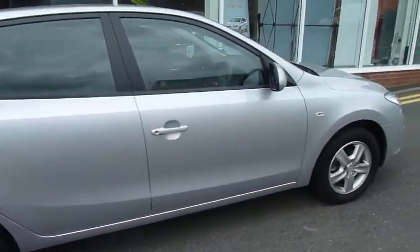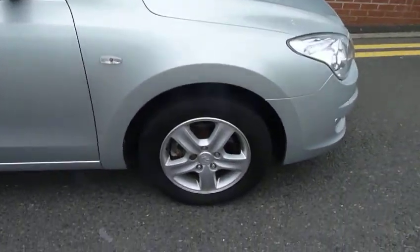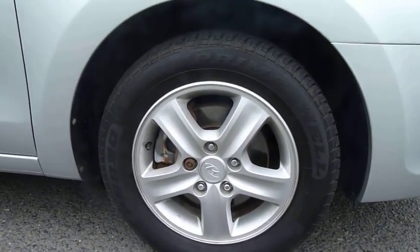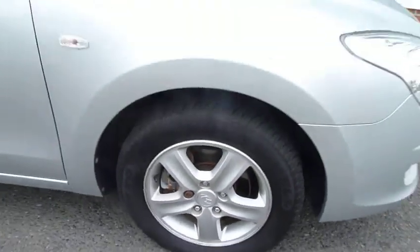With it being the comfort trim, it's pretty highly specced. Let's start off with the alloy wheels — as you can see, no knocks, bumps, or noticeable scratches on there, and plenty of tread on the tyres as well.